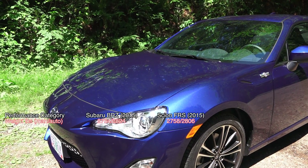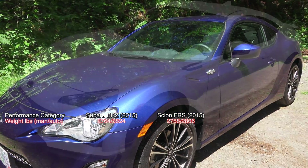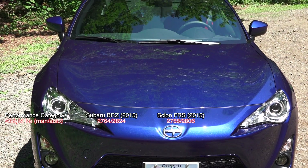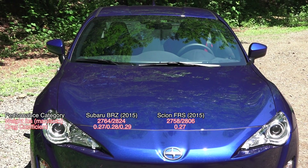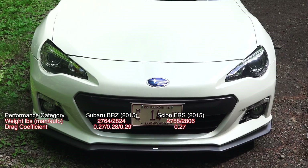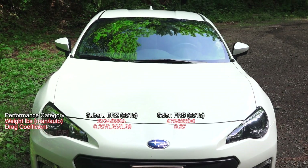Starting things off with weight, the FR-S weighs slightly less than the base model Subaru regardless of if it's automatic or manual — 6 pounds less for the manual, 18 for the auto. The FR-S also has a better drag coefficient: 0.27 versus 0.28 for the BRZ with spoiler, or 0.29 for the BRZ without spoiler. The Series Blue BRZ, however, does have a drag coefficient of 0.27.